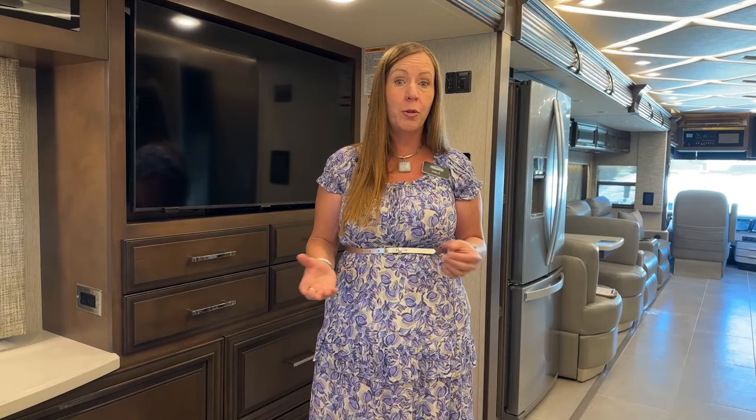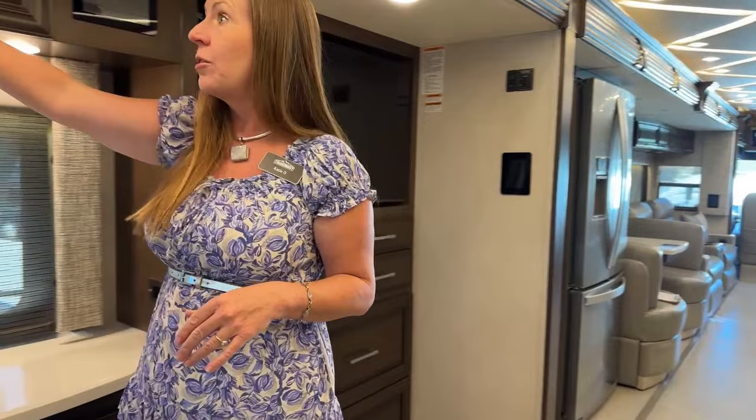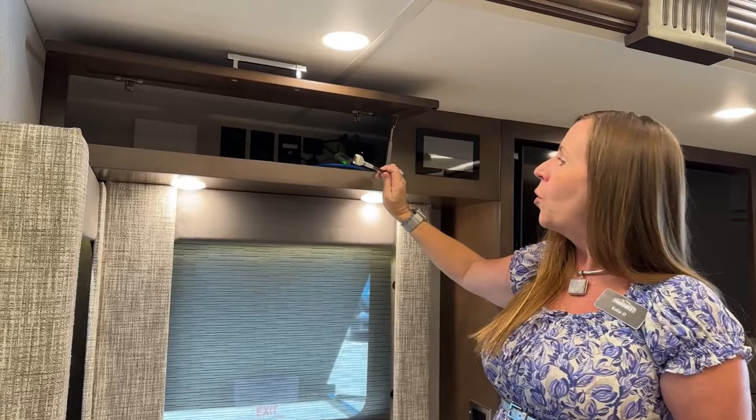If you're looking at any other manufacturer, I strongly encourage you to fly out and see me. I sell so many coaches — more going to Florida this month than staying in Colorado. Of the five units I'm delivering, two are for full-timers and two for people in Florida. I'd love to help you make a decision that's right for you. This coach is available for sale, and I encourage you to come out and test drive it. It is absolutely amazing.